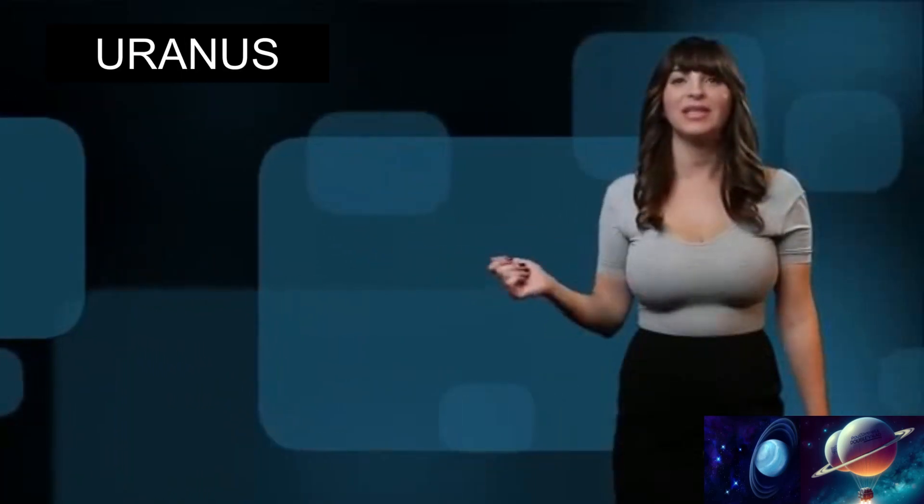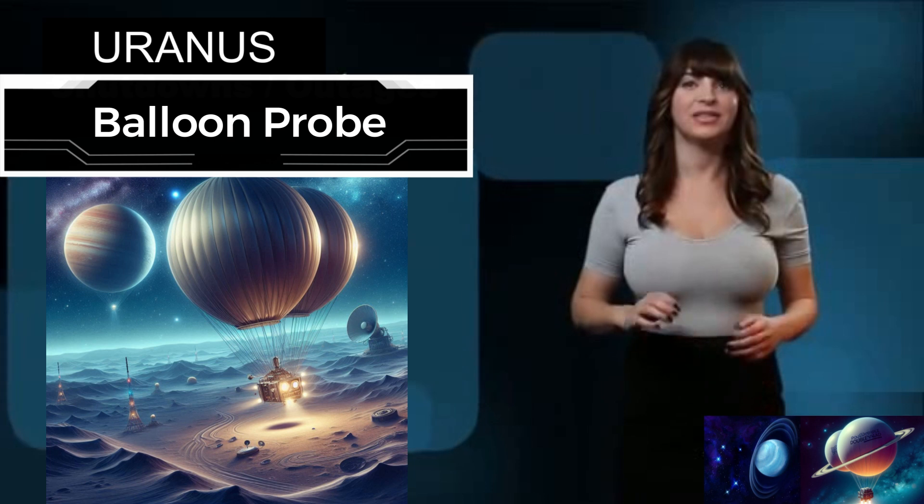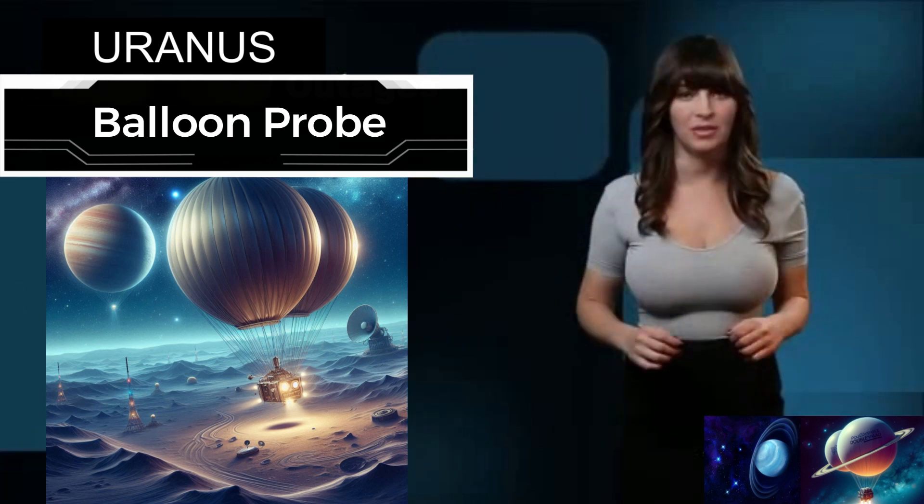Welcome, fellow space enthusiasts, to the unveiling of our groundbreaking project, the amazing balloon probe, designed to explore the mysterious planet Uranus.